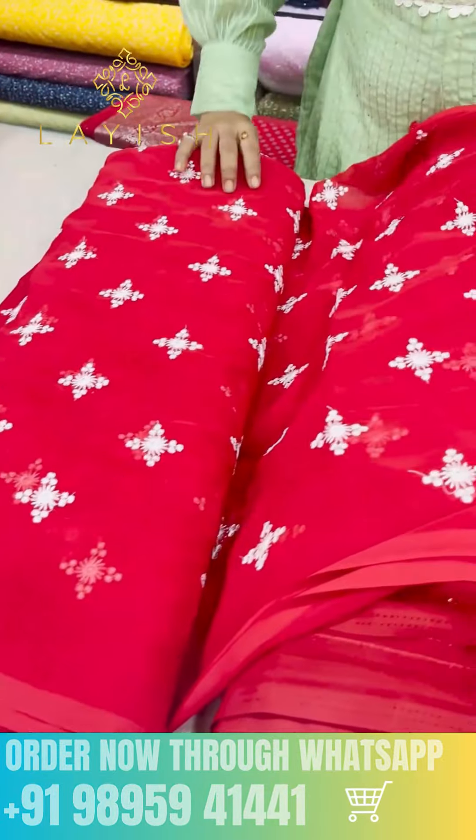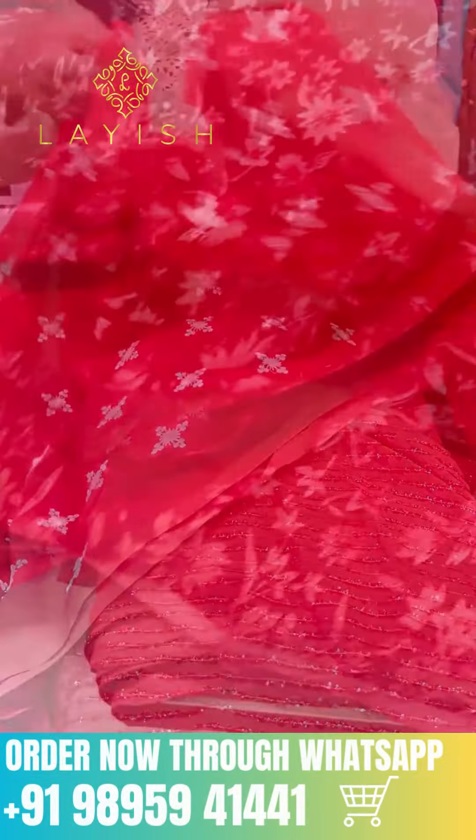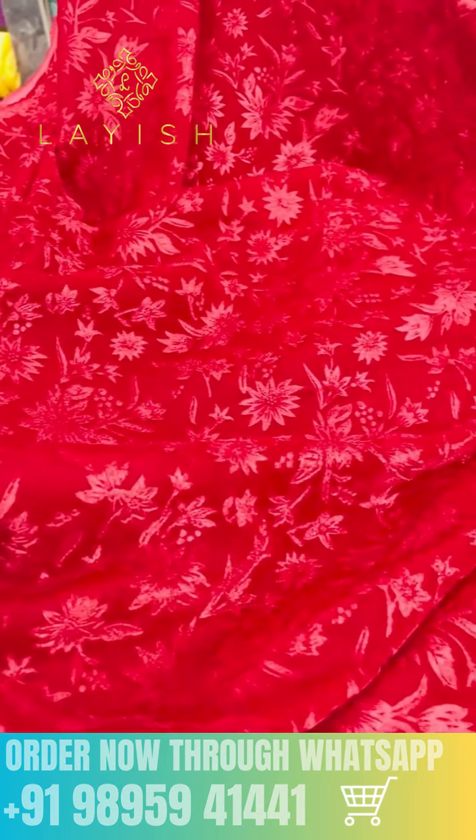The next one is the red and white design of the fabric. This is the Sariqa UCF. This is our video. This is the night gowns.